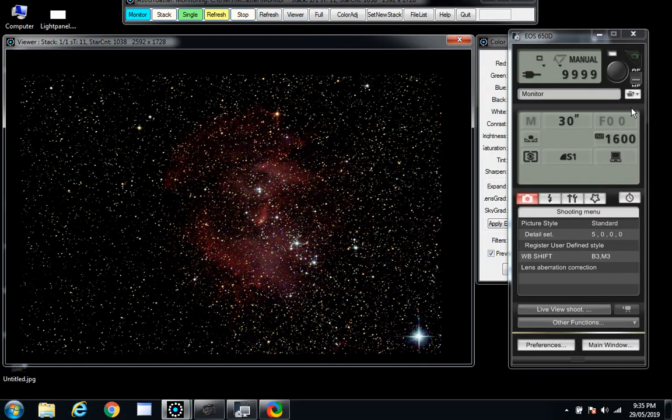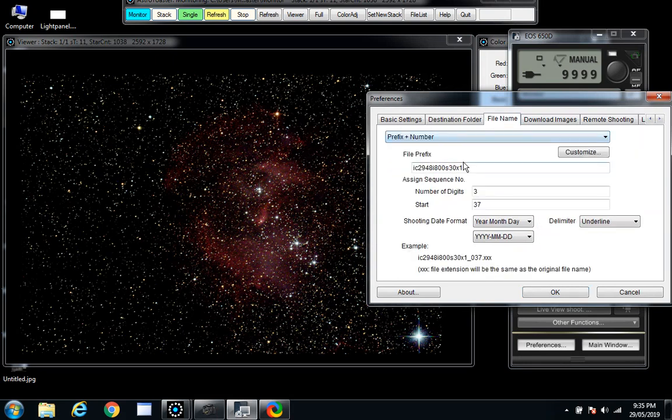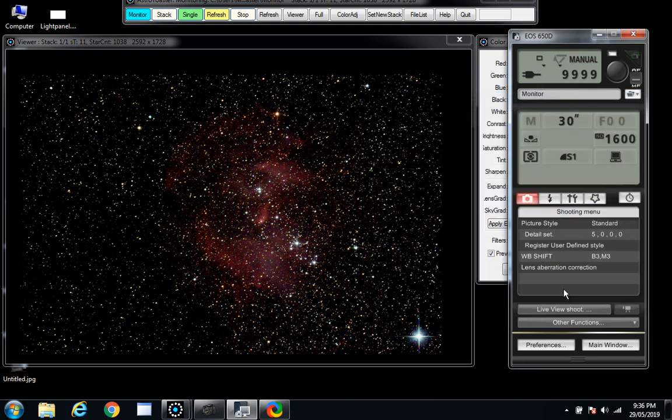I might just name this one properly because I didn't name the other one correctly. So this is going to be ISO 1600 and this will be NGC 3372. I just love that Eta Carinae — that's probably the problem. You can tell. Here's the shot.